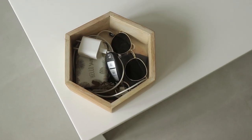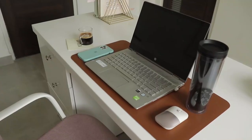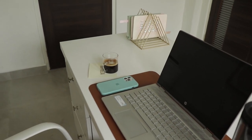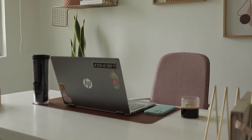Next we have this wooden trinket tray that I got from Grand Hyatt as part of a PR gift, and I just use it to drop my keys and all the other clutter on my desk. Then of course I have my laptop, my mouse, a tumbler for water, and an extended mouse pad that I picked up from Amazon.